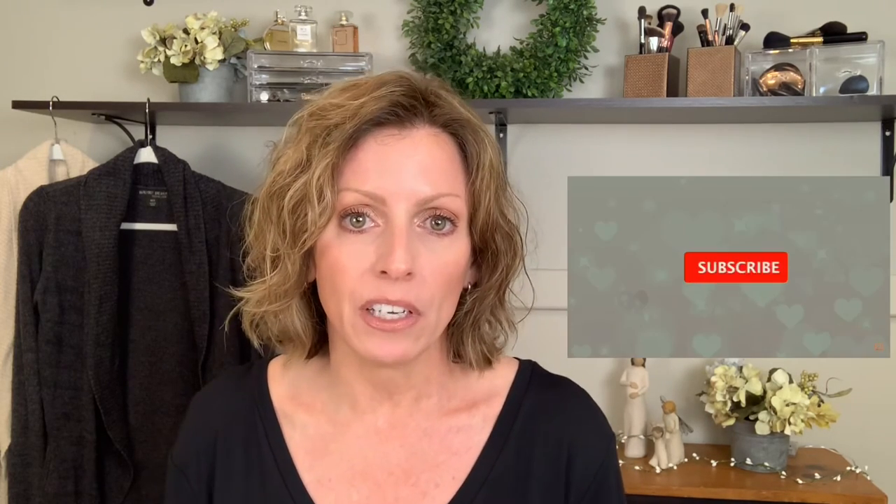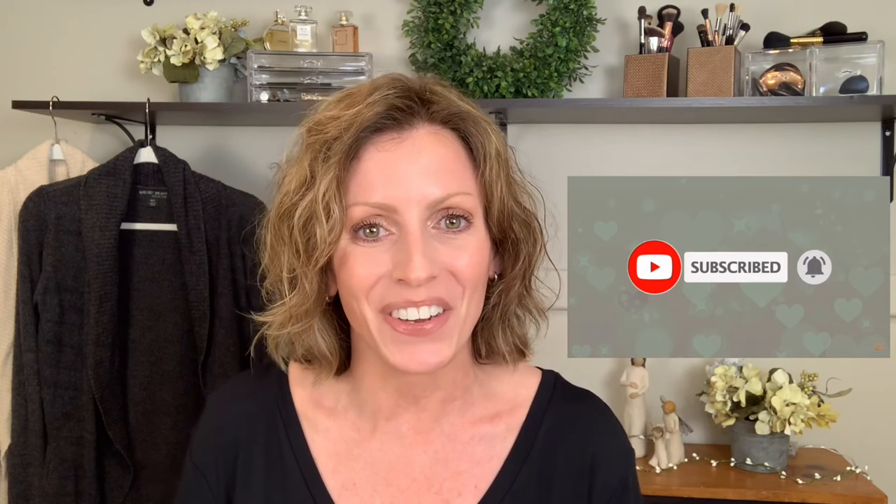I hope you guys liked this video. If you did, please give it a like and consider subscribing, and I will see you in my next video. Bye!